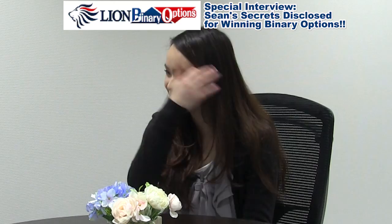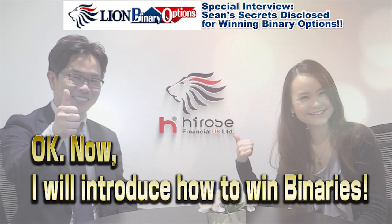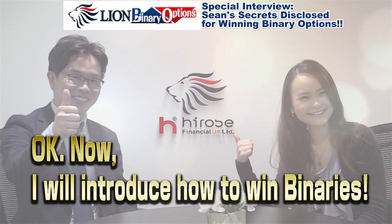I will try to learn and understand these methods correctly so I can use them immediately for trading. Can you teach me specifically how to use these strategies? Okay, now I'll introduce how to win with binaries.